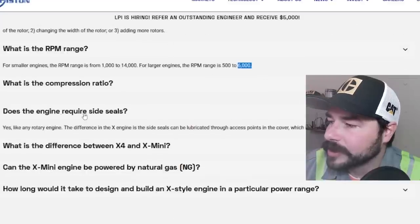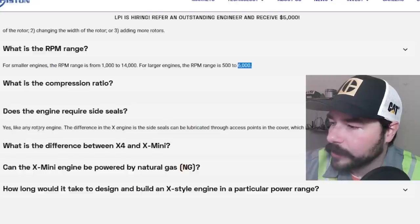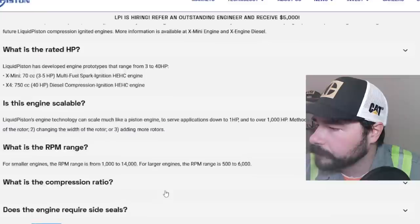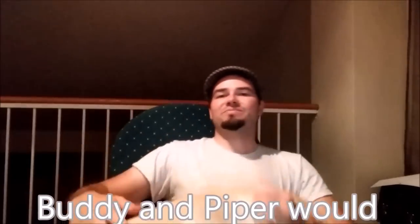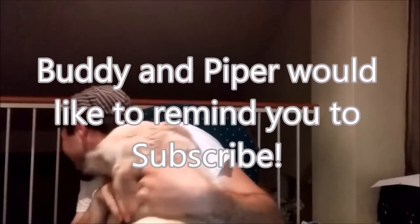They also discuss the compression ratio and whether it requires side seals. Like the Wankel and unlike piston engines, yes — like any rotary engine. The difference is that the X engine's side seals can be lubricated through access points in the cover, which is a unique feature. So very interesting company. I saw an ad for it and thought it would make an interesting video. If you find it interesting, go to their website — they're still in development, and they are hiring. If you have a question about a Cat diesel engine, you can email Josh at adeptape@yahoo.com. Thanks for watching.